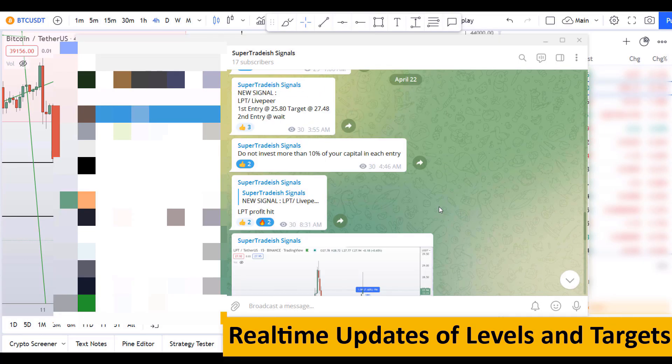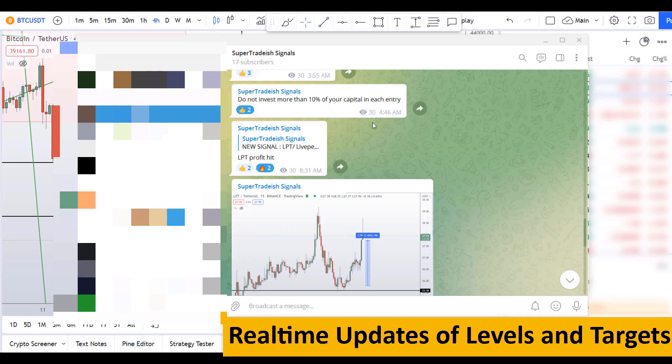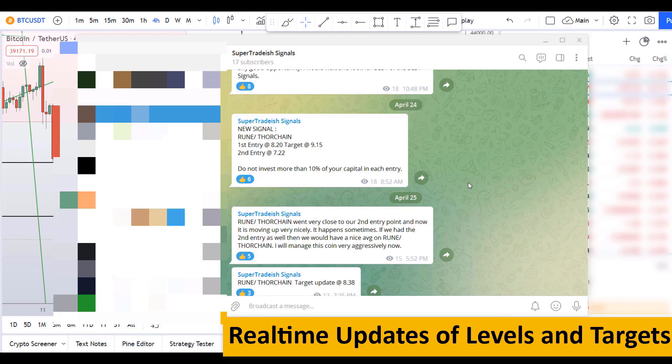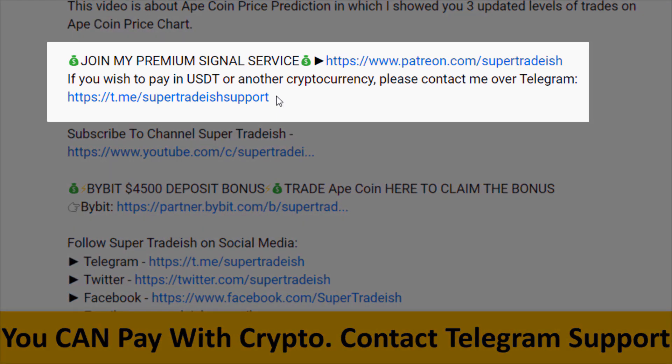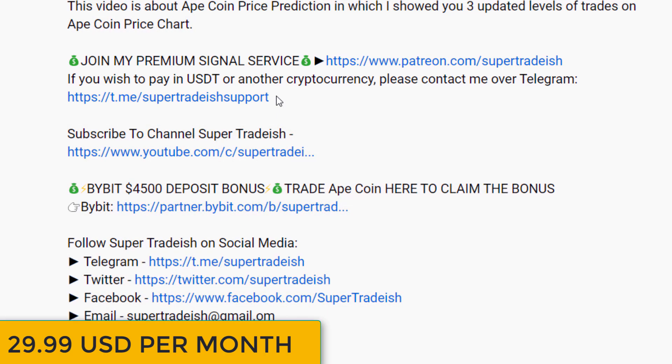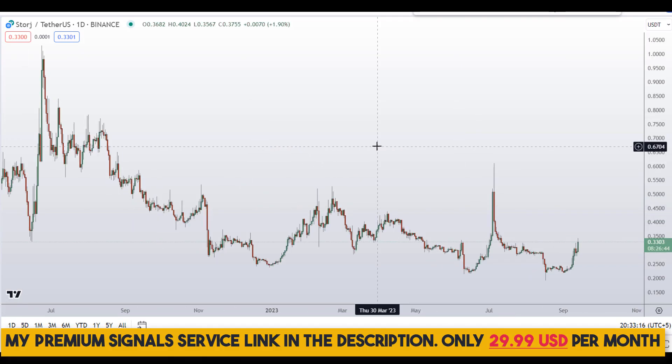If you want to join my premium signal service, where I give you real-time updates of levels and targets along with commentary that I can't cover in videos, you can check out the link in the description for further details. This signal service is very cheap — only $29 per month.